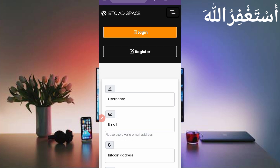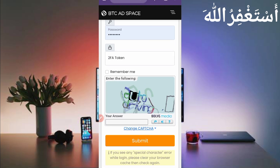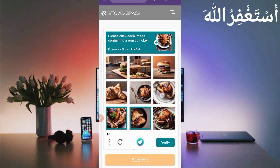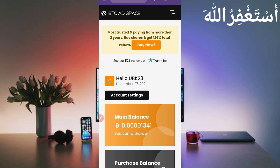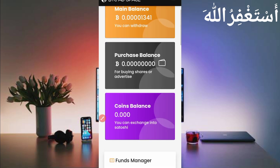After your account is created, just log in. Here you can see my account has logged in successfully. I have an available balance of 1341 Bitcoin satoshi.